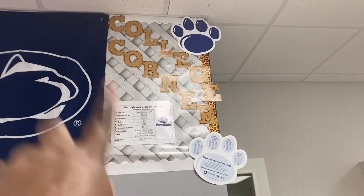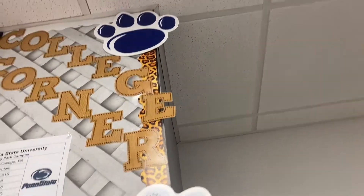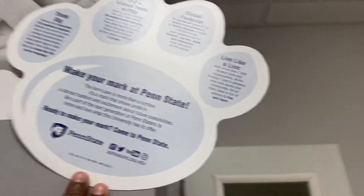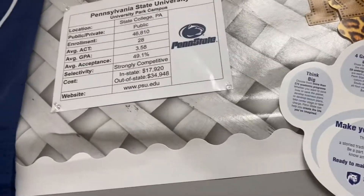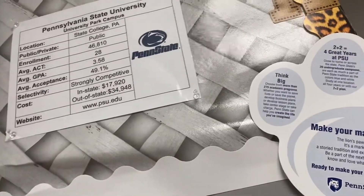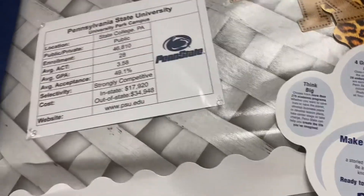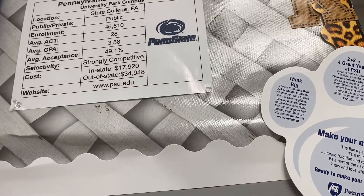There'll be some posters up on the wall here but they'll come at a later date. This is my college corner — I literally just finished this. It says 'college corner.' They gave me the Penn State flag, and one of my co-workers found these paws and brought me three. This one has a lot of nice neat facts about Penn State: Think Big, Two Plus Two, Global Footprint, Live Like a Lion. The fact sheet I created has location: State College, public enrollment around 46,810, average ACT of 28, average GPA of 3.58, acceptance below 50%, very competitive in-state and out-of-state, and then the website.